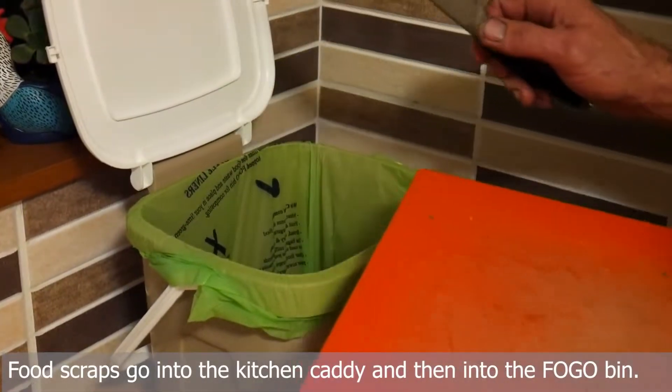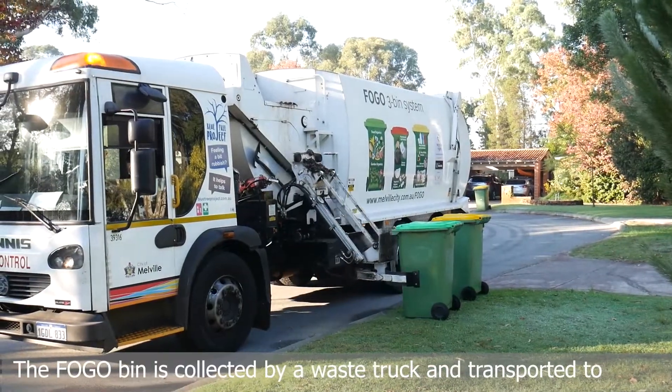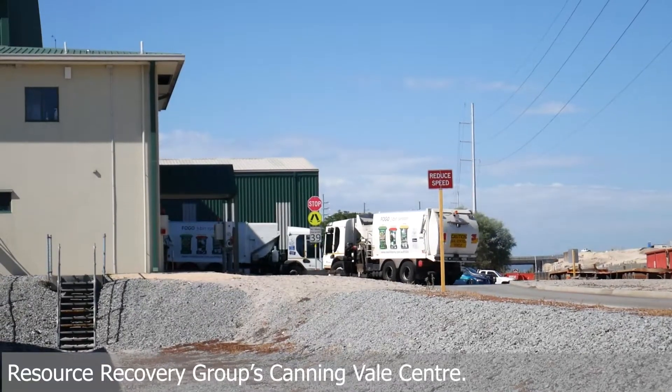Food scraps go into the kitchen caddy and then into the FOGO bin. The FOGO bin is collected by a waste truck and transported to Resource Recovery Group's Canning Vale Centre.